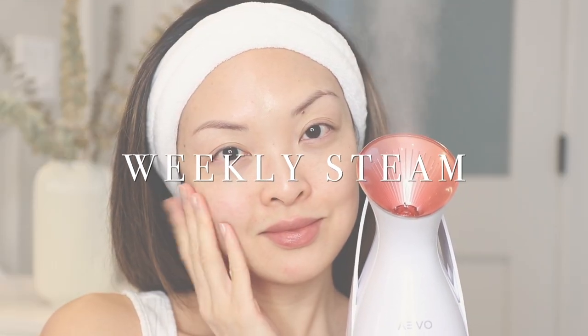Next up, steaming your face is one of the biggest things that Japanese women do to help their skin look amazing. Steaming helps dilate your blood vessels and increases circulation. I also find that steaming your face once a week can really help your products absorb better.